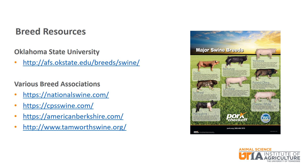Oklahoma State University's Animal Science Department maintains the most comprehensive breed site for swine as well as other species. You can also check out the individual breed association websites. Yorkshire, Landrace, Duroc, and Hampshire can be found at the National Swine Registry, while Hereford, Chester White, Poland-China, and Spotted can be found at the Certified Pedigreed Swine website.